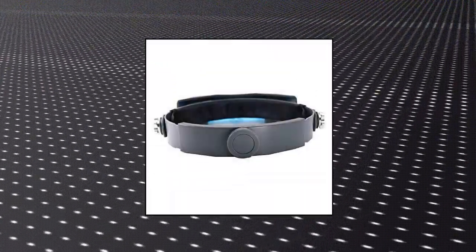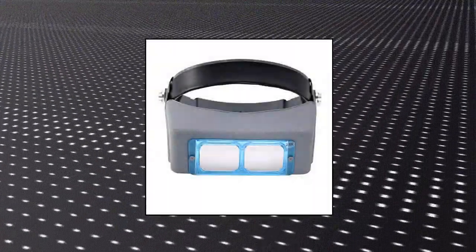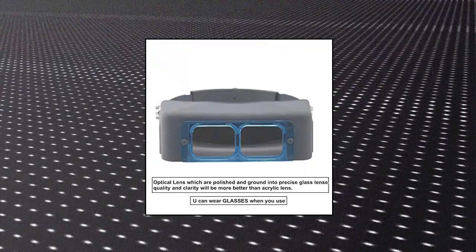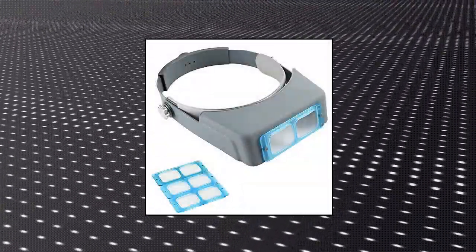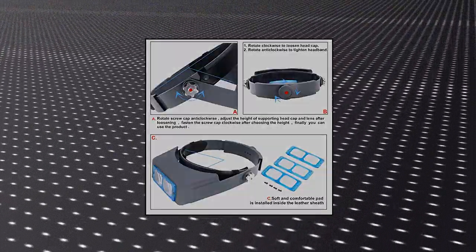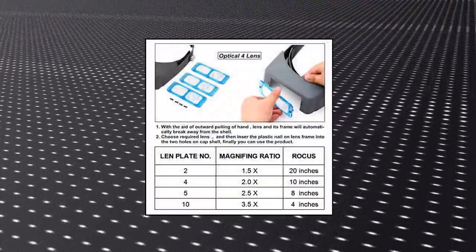Balishi Headband Magnifier — Double Lens Head Mounted Reading Magnifier Loop Jewelry Visor, Binocular Magnifier with replaceable clarity lenses: 1.5x at 20 focal length, 2.0x at 10 focal length, 2.5x at 8 focal length, and 3.5x at 4 focal length. The shell frame is made of lightweight, durable and impact resistant materials, with a comfort headband to easily fit your head. This hands-free headband strap improves comfort when wearing.